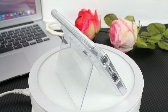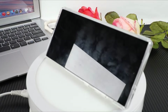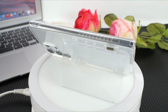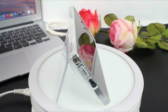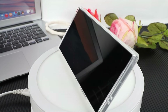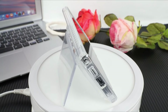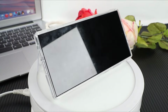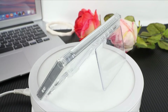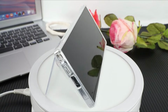Precise cutouts for the speaker, camera, and other ports ensure seamless access to all controls and functions. The well-designed layout eliminates the need to remove the case for day-to-day operations. The case's construction incorporates a hard PC back that provides effective scratch protection, while the soft TPU-raised edges contribute to drop protection, safeguarding the device against accidental falls or impacts. The non-slip design further enhances grip on the phone, preventing slips and adding an extra layer of security.